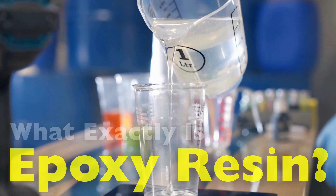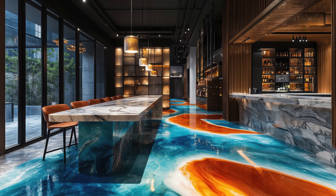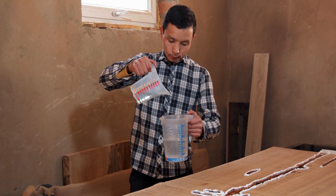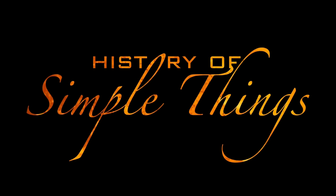To understand what epoxy resin truly is, we need to go beyond what it looks like when it's hardened and instead explore how it behaves, why it's so strong, and what makes it different from other resins and plastics. Let's explore right here on History of Simple Things.